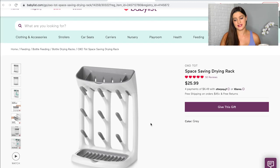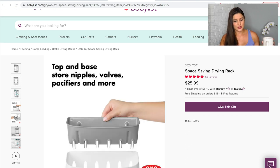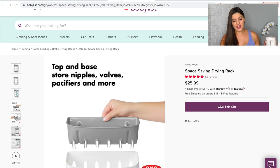Next is this little space-saving drying rack. I liked that it's vertical so it won't take up my whole counter. I loved how everything is removable so you can clean everything separately, and there's a little bucket on top for the smaller pieces.